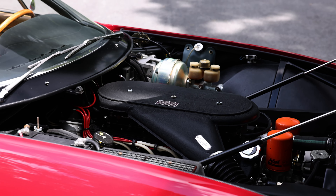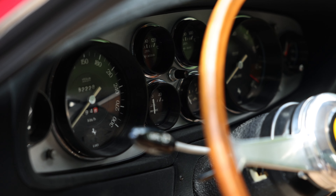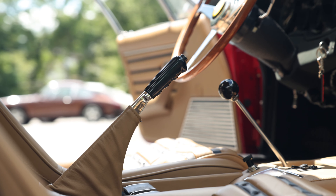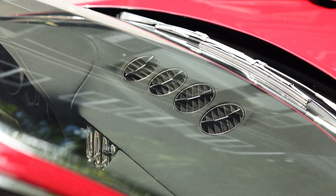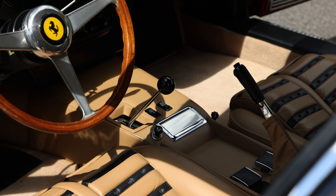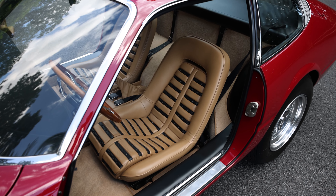It received a complete mechanical refurbishment between 2013 and 2014. The cabin is trimmed with beige Connolly leather seats with black accents. A wood steering wheel frames Velia Borletti instrumentation with an 8,000 RPM tachometer. Additional features include black mouse hair dash trim, a gated shifter, and air conditioning.